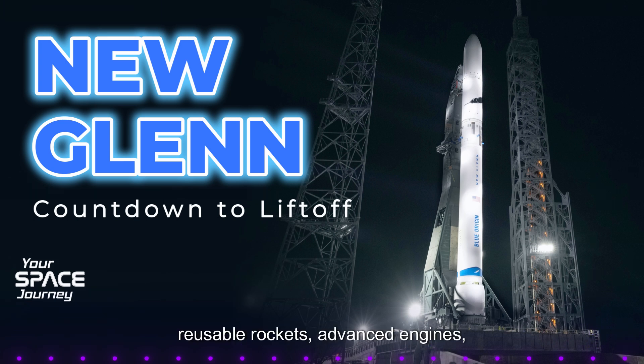Reusable rockets, advanced engines, space-based infrastructure — it's mind-blowing to think about how rapidly our capabilities in space are advancing. We're really just at the beginning of this new era in space exploration and utilization. The innovations we're seeing with projects like New Glenn and Blue Ring have the potential to reshape our relationship with space in very profound ways.